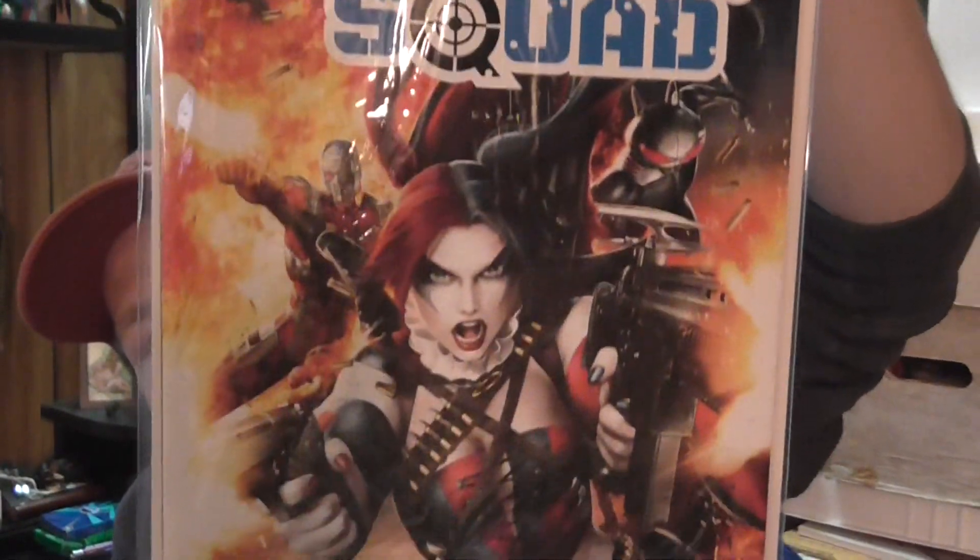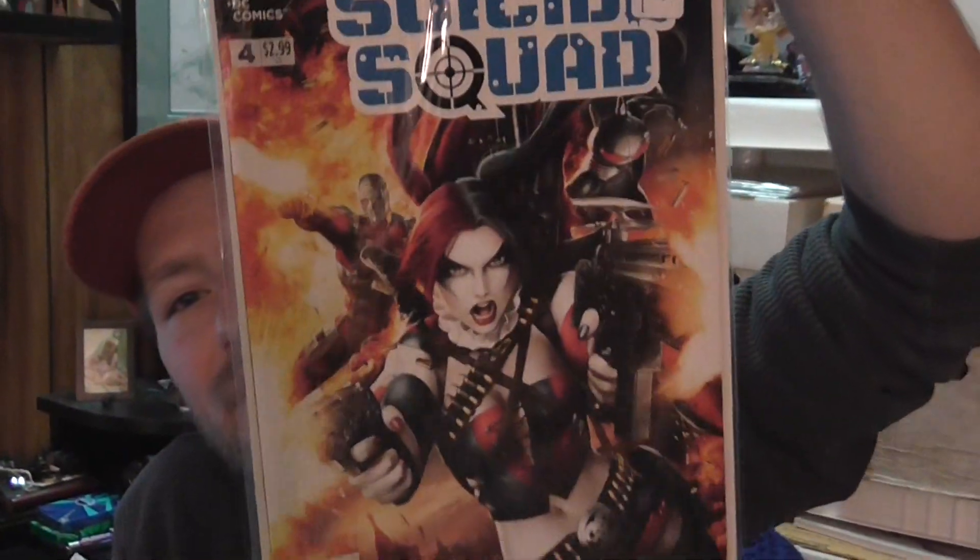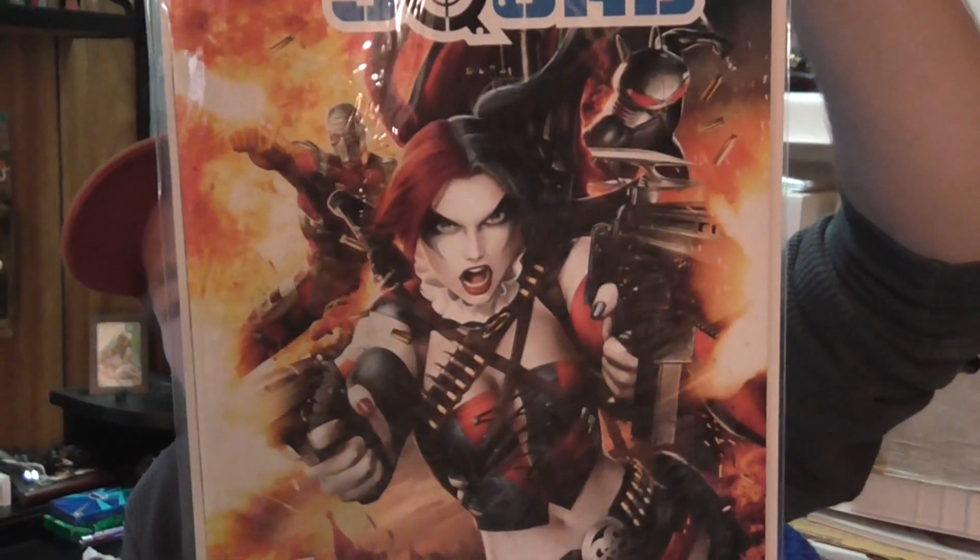The rest of these are priced books — he said he had a lot of new stuff and I hit these first. I grabbed this because it's Harley Quinn on the cover — Suicide Squad number four. It was a dollar, 25% off. Neat cover; figured what the heck.